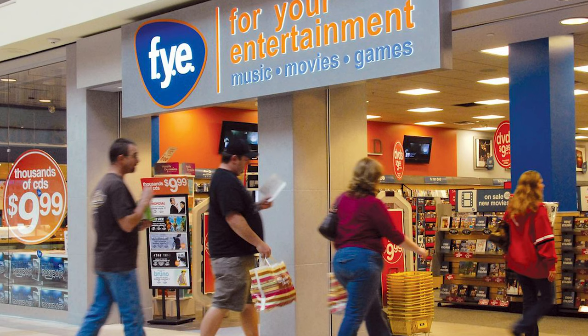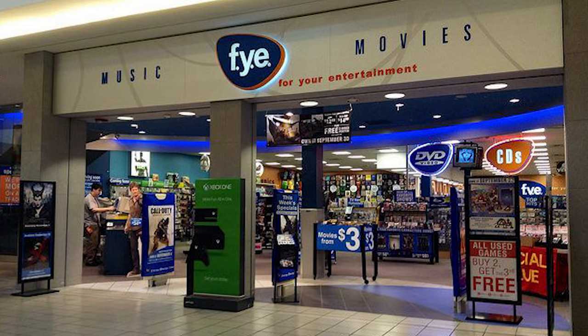A little birdie told me that there's G Fuel cans at FYE — FYE stands for For Your Entertainment. They've got a lot of movie and TV related stuff there, so let's go find out if that's true. I'm taking you guys along with me. It's a little bit of a drive but I got my G Fuel and I'm ready to go!